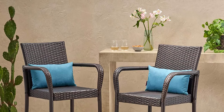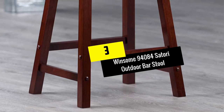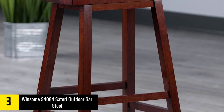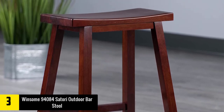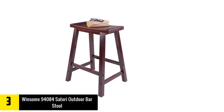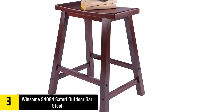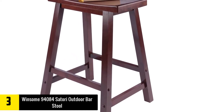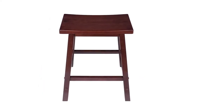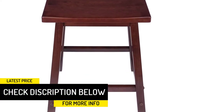At number three we have the Winsome 94084 Satori outdoor bar stool. If you prefer wooden furniture for your patios, yards, or outdoor space, this is exactly what you need. This backless saddle seat outdoor bar stool is handcrafted from solid beech wood, with the option of choosing between walnut and matte black finishes. The wide top provides sufficient sitting area while the strong, sturdy legs offer enhanced stability for body weights up to 220 pounds. It also features a leg rest for added comfort.